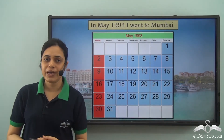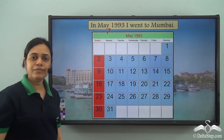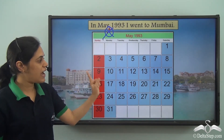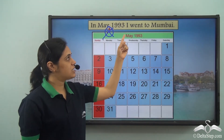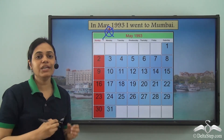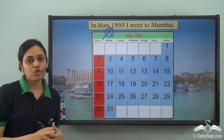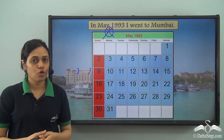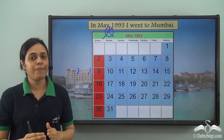In May 1993 I went to Mumbai. When we have just a month and a year like this, do I put a comma between May and 1993? No — it is incorrect to have a comma here. When I don't have the specific date, I don't put a comma between month and year. So: 'In May 1993 I went to Mumbai.' It's only when I have something like 'on 12th May 1993' that I can put a comma after May and after 1993. But when I don't have a date, I don't put a comma after the month. You should clearly remember the system for placing commas after the different parts of a date.